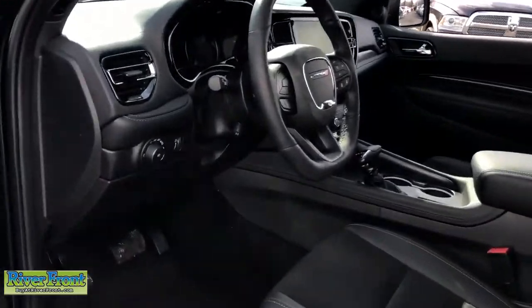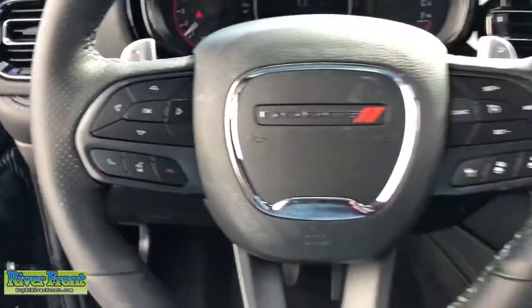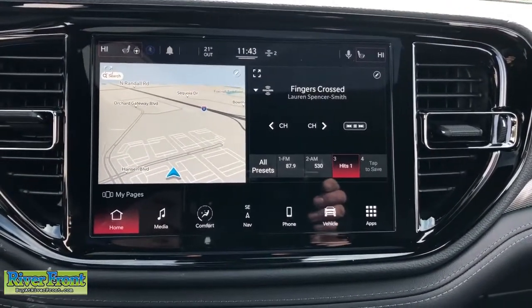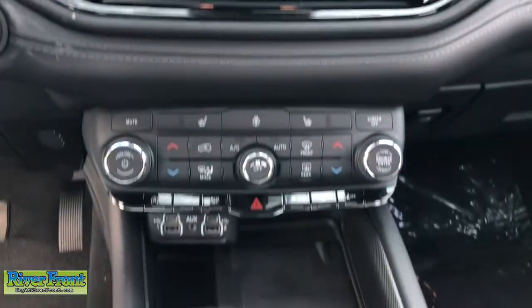These are just some of the great options this vehicle comes with: sun and moonroof, keyless entry, backup camera, power liftgate, electronic stability control, universal garage door opener, trip computer, bucket seats, power windows, and four-wheel disc brakes.